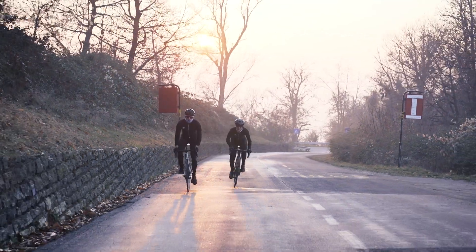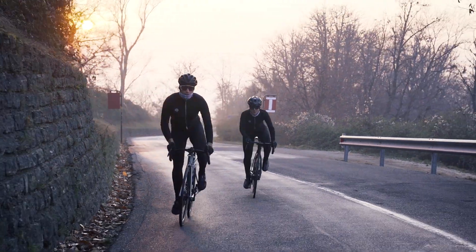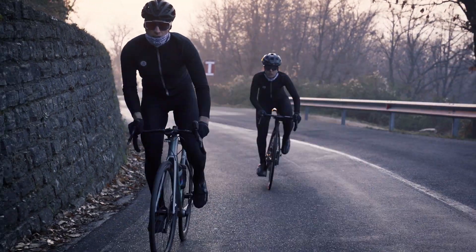We believe that Focus is a revolutionary device that will greatly improve riders' safety on open roads. Join the Focus movement and pledge now.